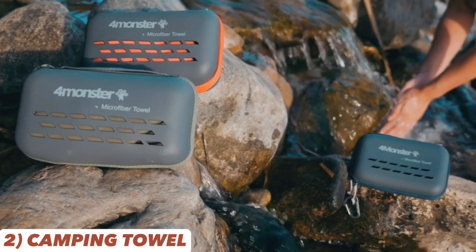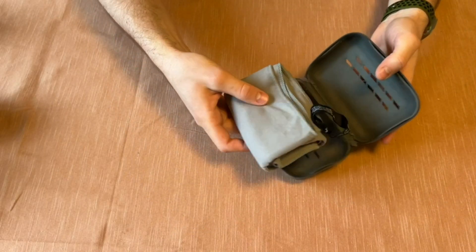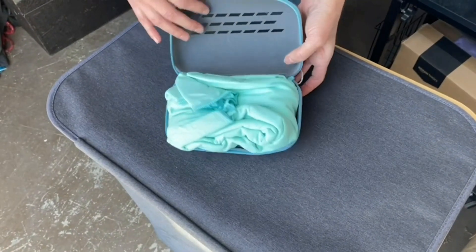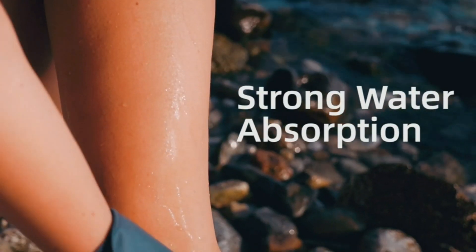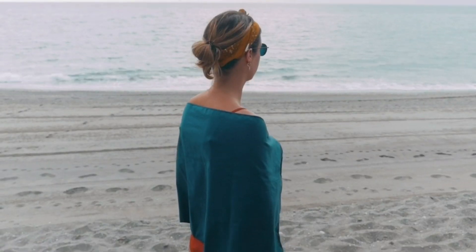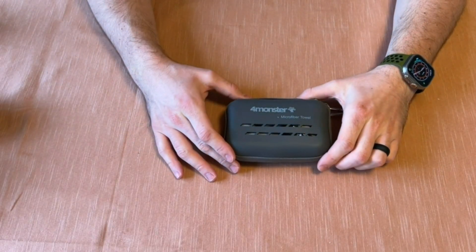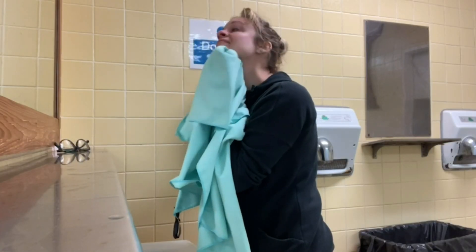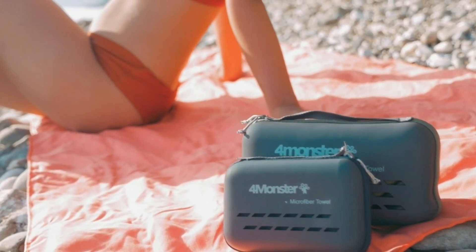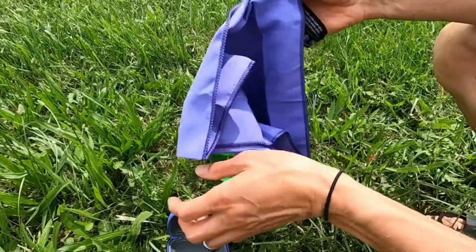Introducing the 4 Monster Camping Towels — super absorbent and quick-drying microfiber towels that come in a portable travel case. With a wide range of 13 vibrant colors, these towels are more absorbent than traditional options, making them perfect for swimming, hiking, or hitting the gym. The included portable travel case ensures easy storage and transport. Stay fresh and dry during your outdoor activities with these ultra-soft towels, and their compact size means they won't take up much space in your backpack.